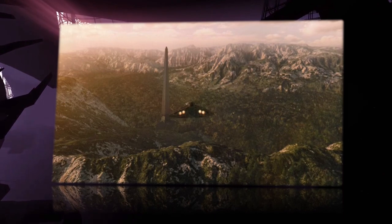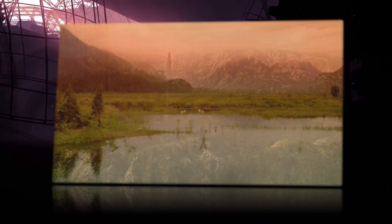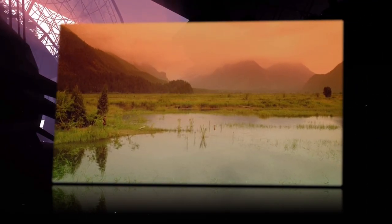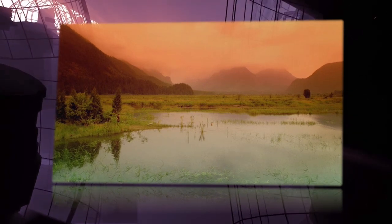It was discovered by the Destiny Expedition when the Destiny entered the system due to its FTL being temporarily disrupted by the gravitational field of a star. When a shuttle was dispatched to investigate the planet, Lieutenant Matthew Scott and the crew discovered the obelisk. It was partially studied, though no hints to its purpose or origin were discovered.